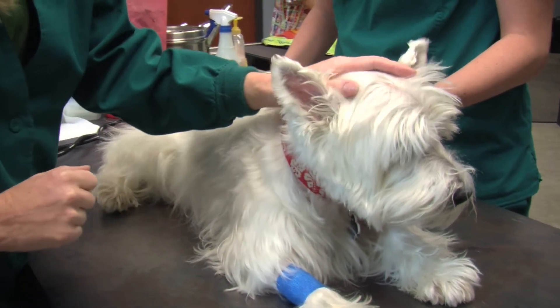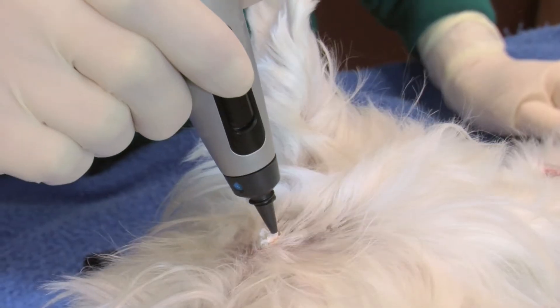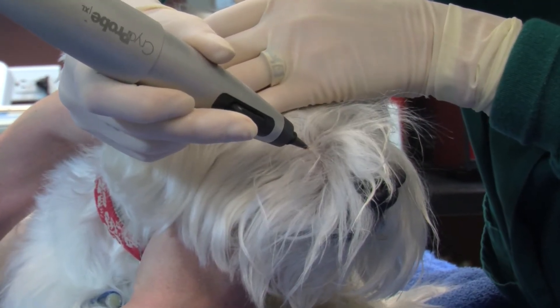One nice thing about cryosurgery is that our animal patients don't have to be anesthetized. In fact, as the tissue freezes, this mode of treatment causes its own tissue numbing, making it practically painless and bloodless.